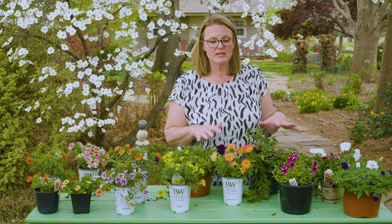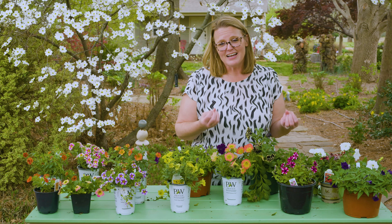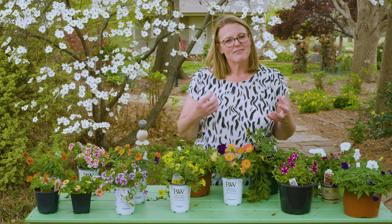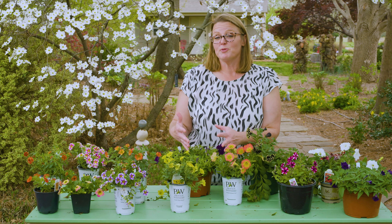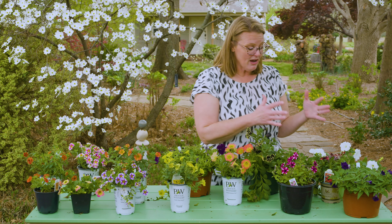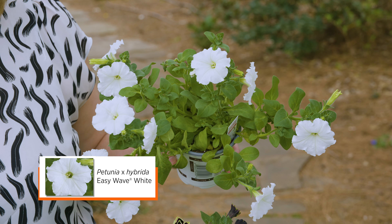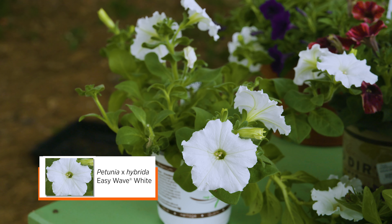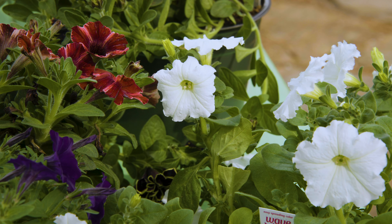One of the nice things about petunias is obviously when they're out in the landscape they give you that nice little fragrance, kind of a sweet smell as you're walking around them. Typically some of them are either mounding, but then we also have these wave petunias that really spread out a lot more. These are great in the landscape in a garden bed so that you can really fill an area with that annual color.